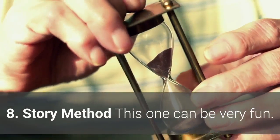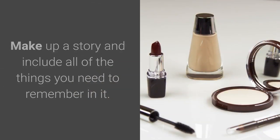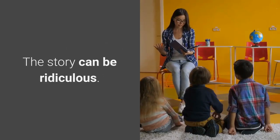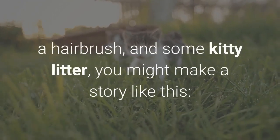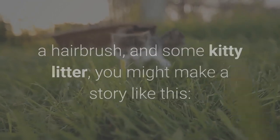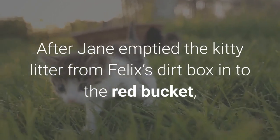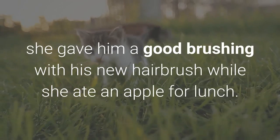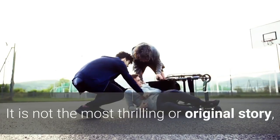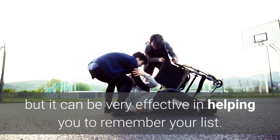8. Story Method. This one can be very fun. Make up a story and include all of the things you need to remember in it. The story can be ridiculous. Let's say you need to remember to buy a bucket, a dozen apples, a hairbrush, and some kitty litter — you might make a story like this: after Jane emptied the kitty litter from Felix's dirt box into the red bucket, she gave him a good brushing with his new hairbrush while she ate an apple for lunch. It is not the most thrilling or original story, but it can be very effective in helping you to remember your list.